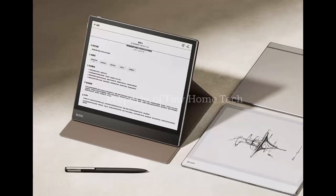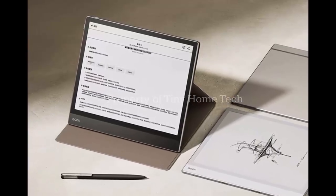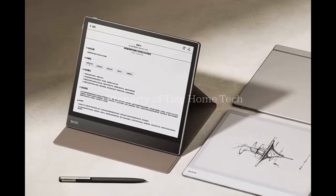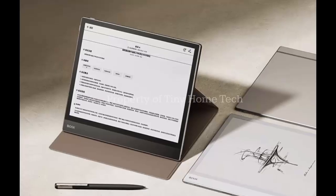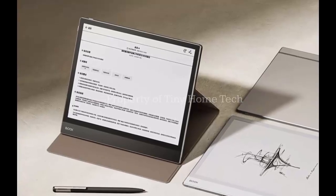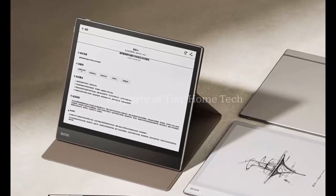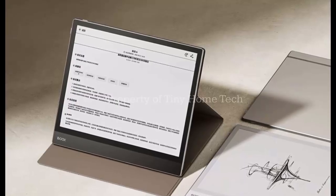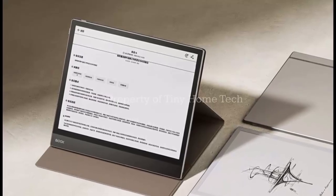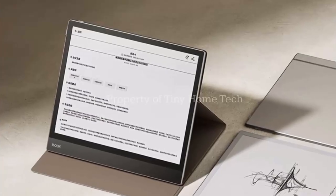Here's where things get futuristic. The Note X5 Mini features AI-powered LLM integration, including DeepSeek support. That means your tablet can summarize long texts, transcribe voice notes, and even help you manage information intelligently. Think of it as your personal research assistant — quiet, tireless, and always learning.